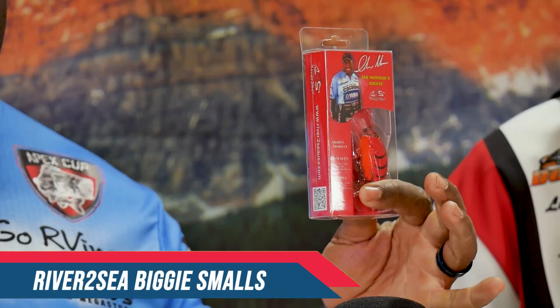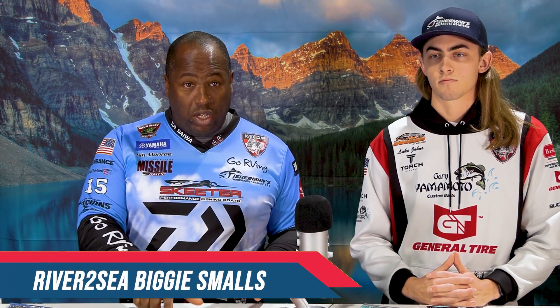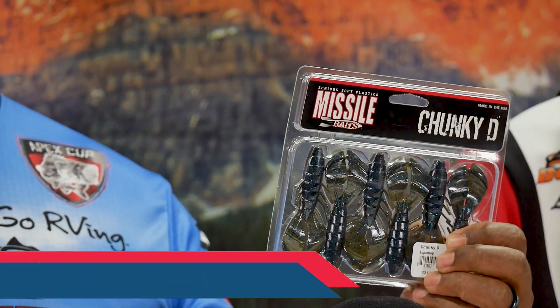I know we've got wintertime coming up. The Biggie Smalls crankbait — it's definitely going to be catching them. With all this rain and stuff, you're going to need really dark colored baits. The Missile Baits Chunky D, a brand new bait from Missile, is also going to be there as well.